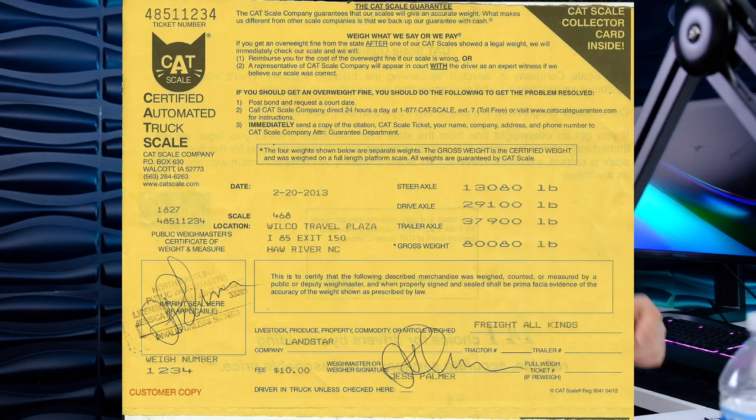When the scale issues a driver a scale ticket, it includes the weights for each axle, the combined weight, the place, city and state, address, and the name of the truck stop. It's not a legal document, but it can be used as proof of where the driver was at a certain time. Back in the paper log days, drivers would get creative with their logs, and scale tickets were sometimes used by DOT to verify actual times at scale stations.